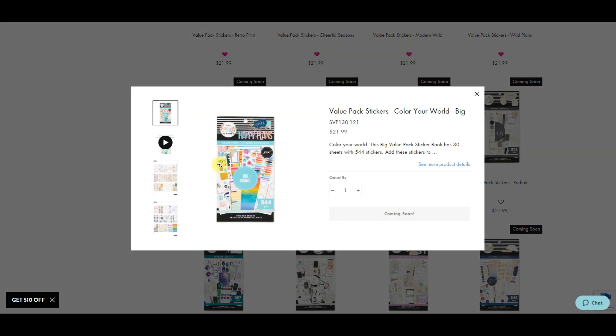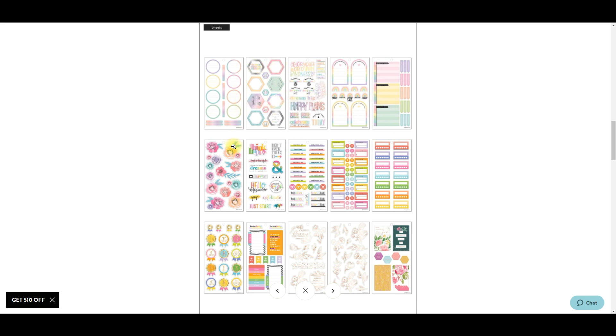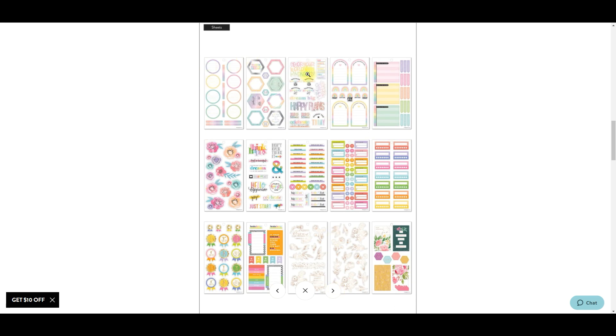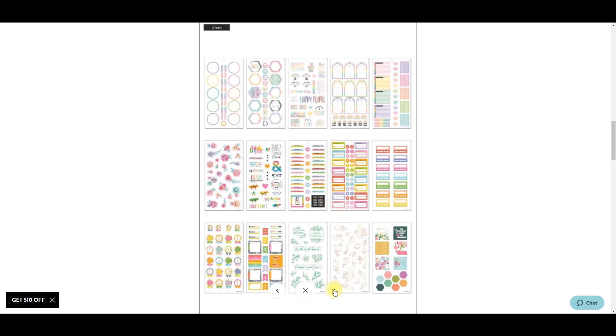The Color Story sticker books come in big and mini. This one is Color Your World - it's going to have some stuff we've seen before, similar to styles in my pastel mega sticker book. But these are really nice if you're trying to plan quickly - you can literally just use all those sheets and get a spread done, it makes life so easy. We get that in big and in mini, which I'm excited about since I'm in a regular mini now.